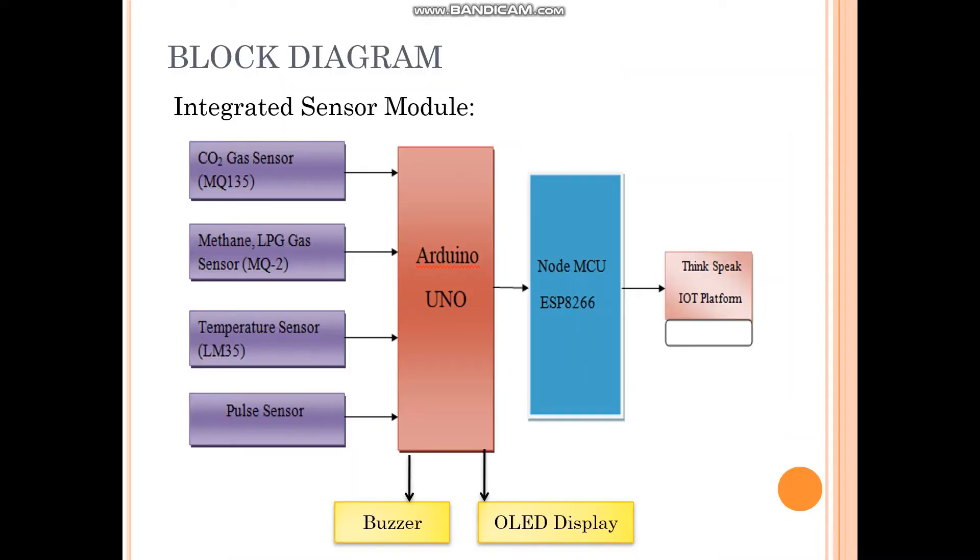In the block diagram, the integrated sensor module is designed with gas sensors like MQ135, MQ2, a temperature sensor, and a pulse sensor, which are installed in the Arduino in the helmet. The Arduino is also used to transfer all the data to the ThingSpeak IoT platform with the help of a Wi-Fi module. Output devices like a buzzer and OLED display are also fixed in the helmet.